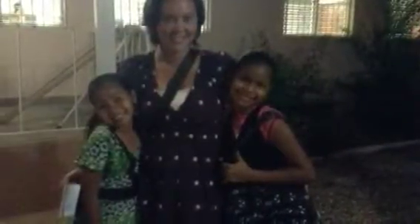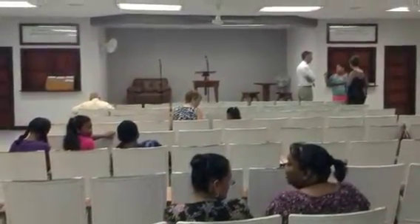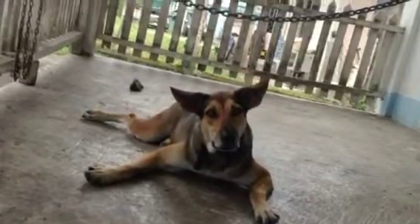Here's the kingdom hall, new friends at the kingdom hall, inside the hall, another dog.